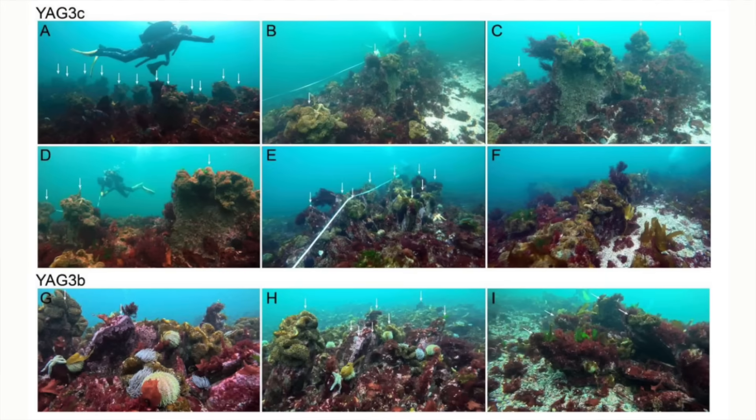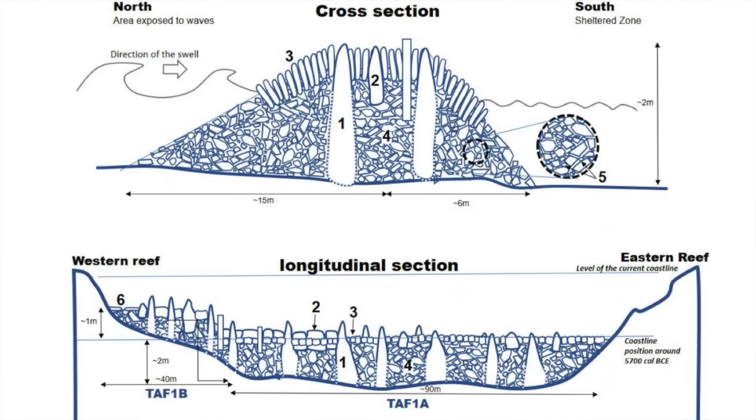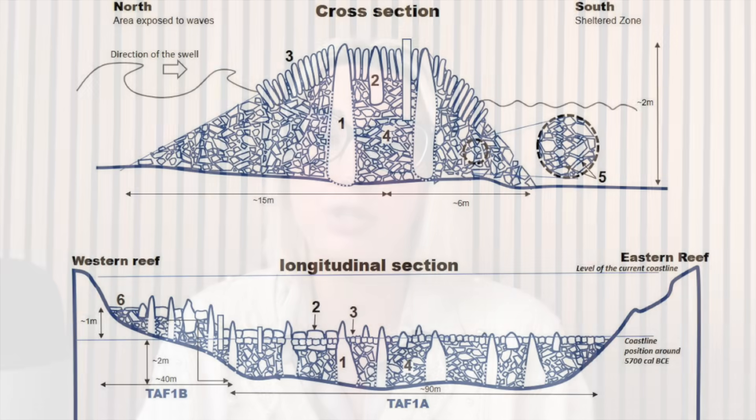Since the TAF structures are larger than any ancient fishweirs discovered so far in Brittany, the authors suggest two other possible functions. The first is that they started out as smaller fish traps which were then continually added to over several centuries as the sea level rose, which would also explain why different kinds of architecture are used in TAF-1. The YAG structures look much more like fish traps and were built higher up on the former foreshore, so were likely built later when the sea level was higher. A second idea is that they had a protective function, damping the swell coming from the north, which could explain why TAF-2A and TAF-2B do not completely cut off the valley — the 50-metre wide gap may have served as an entry point to the sheltered water behind the walls.